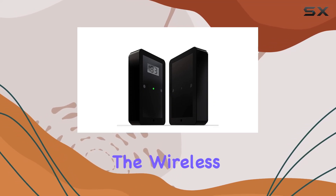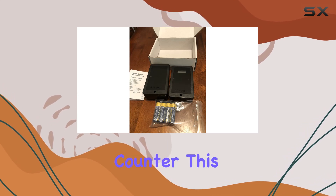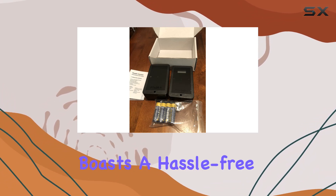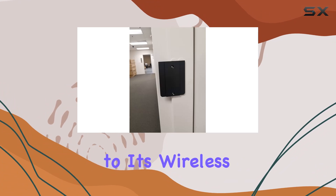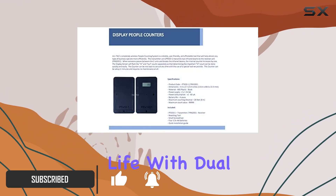Today, we're diving into the wireless battery operated Directional Infrared Dual Beam People Counter. This innovative device boasts a hassle-free setup thanks to its wireless AA battery operation, which also ensures award-winning long battery life.